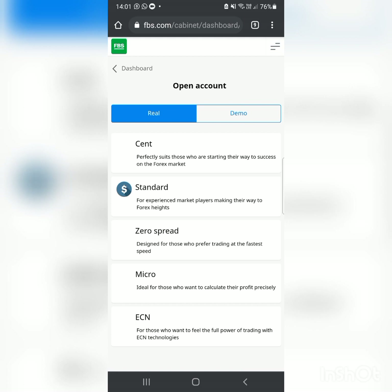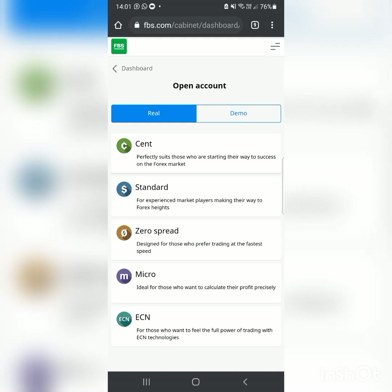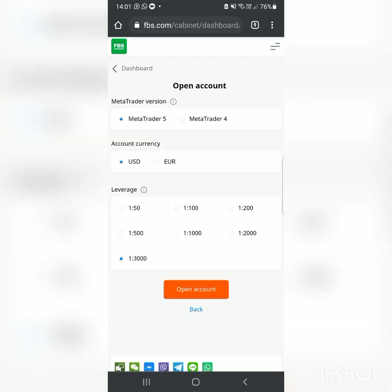For beginners — you shouldn't be going on a real account if you don't know what you were doing on a demo account. You need to at least understand how to buy, sell, set a stop loss, and take profit, which I showed in my previous video. Now, for the account type: go to Standard Account. If you're depositing around ten dollars, go to the Cent Account; if you're depositing from twenty dollars upwards, go to Standard Account.